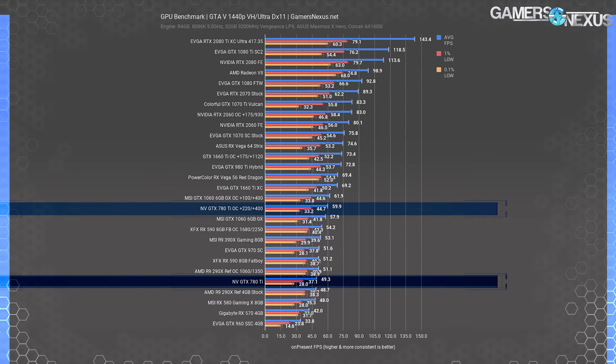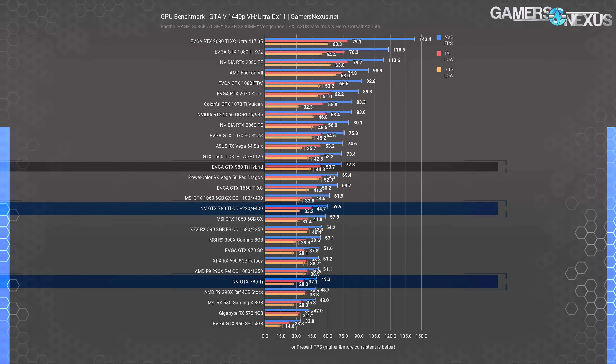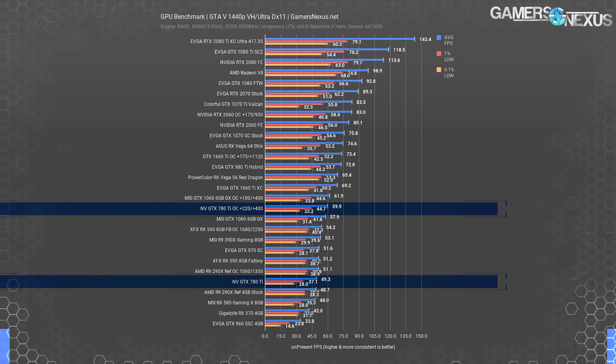At 1440p, the 780 Ti falls to 49 FPS average — a decline of 27% from its 1080p results — putting it on par with an R9 290X 4GB or an RX 580 8GB. The 980 Ti maintains a rough 47% lead here, and a used GTX 1070 might be an affordable upgrade, although even a modern RTX 2060 at $350 offers a 63% performance uplift. Overclocked, the GTX 780 Ti reaches a firm 60 FPS average, giving a reasonable frame rate for actual gameplay, despite lows struggling a bit — putting it at 1060 OC levels.